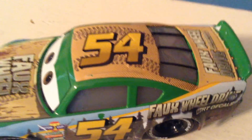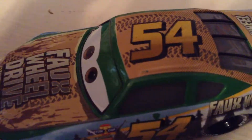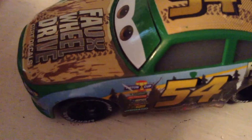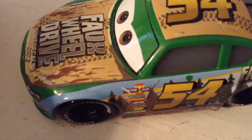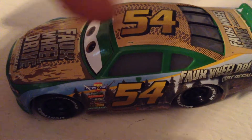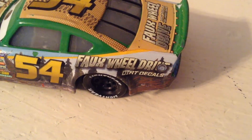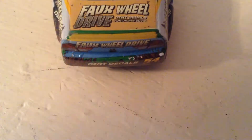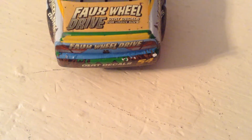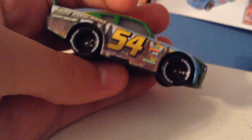There are more tire treads on the roof, and I just noticed these treads carry on down to the hood as well — the tracks on the hood are just the roof tracks continued. Number 54, Full Wheel Drive Dirt decals with some dirt splashed up onto the back. Four wheel drive dirt decals are present all around, and there are even more dirt decals throughout.